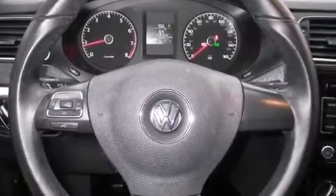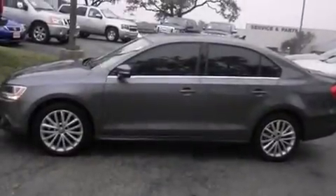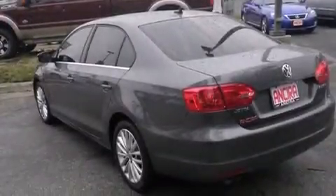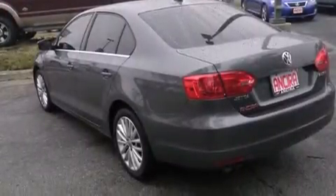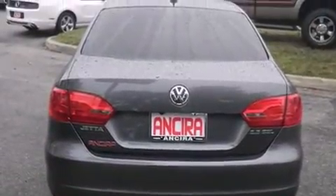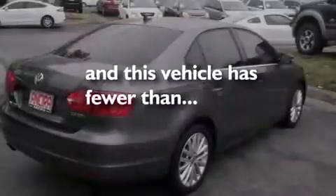Features include a sunroof, a navigation system, Bluetooth mobile device connectivity, side curtain airbags, a heated driver's seat, air conditioning, cruise control, full power accessories, traction control, and this vehicle has less than 46,000 miles.